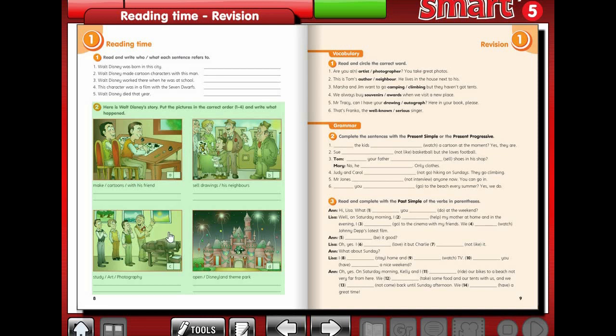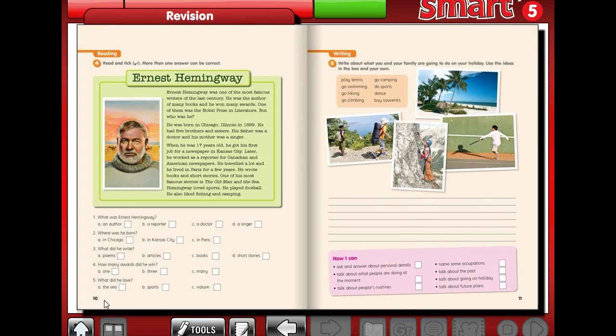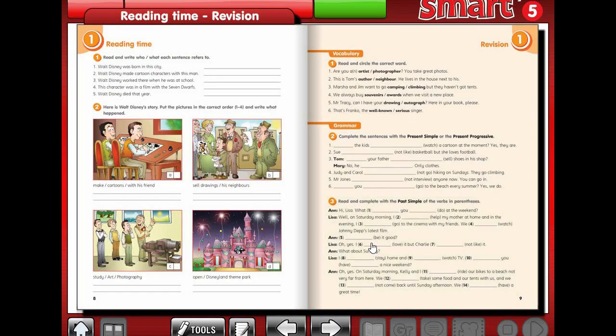Hello again. Today I'm going to solve page 9, page 10, and page 11, which is revision. So let's start with page 9, exercise 1.